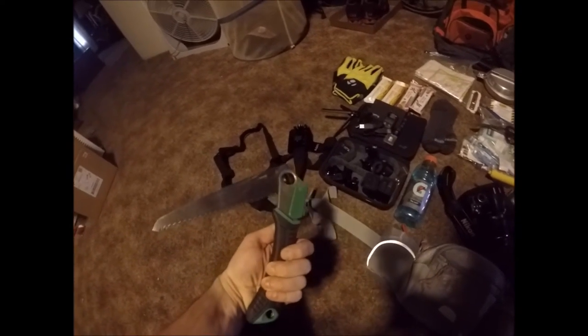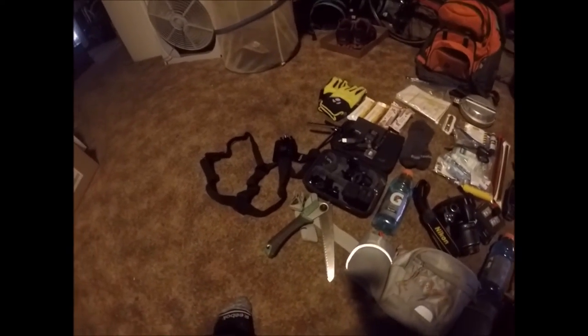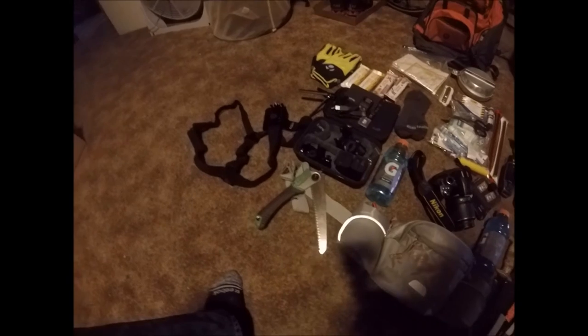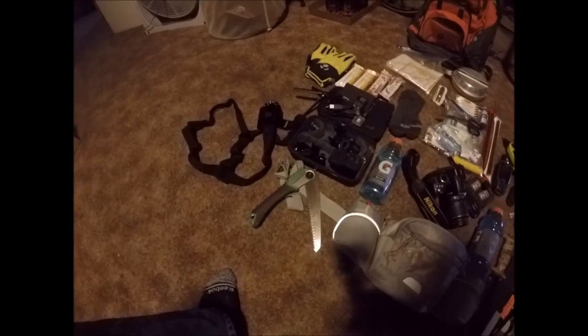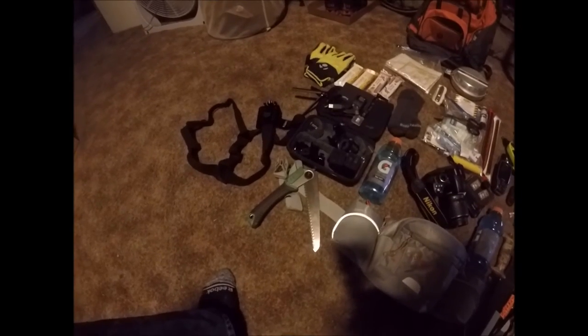Over here I've got a folding saw — it's a cheap one you can buy at any local retailer, and that thing will come in handy if you find some bigger sticks or logs that you need to cut to make a fire. So I recommend getting one of them.